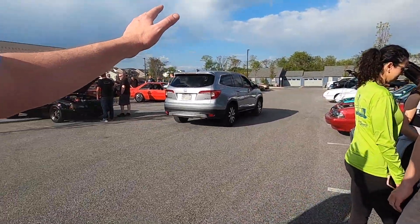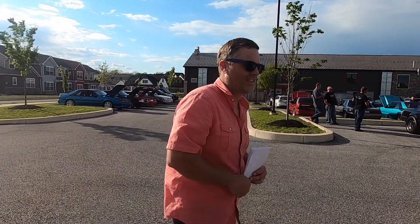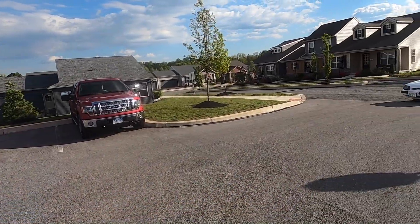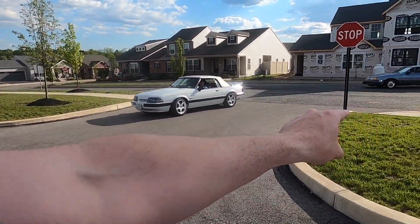Do any of you guys watch the Gearhead 704 YouTube channel? We appreciate it - you can always use the clicks. Even if you don't watch, just click and walk away. It's fine. Look at this - another convertible. I love the convertible.